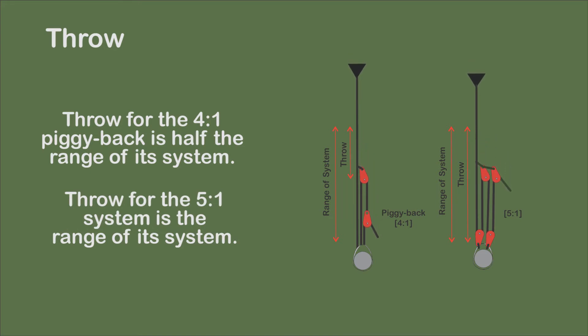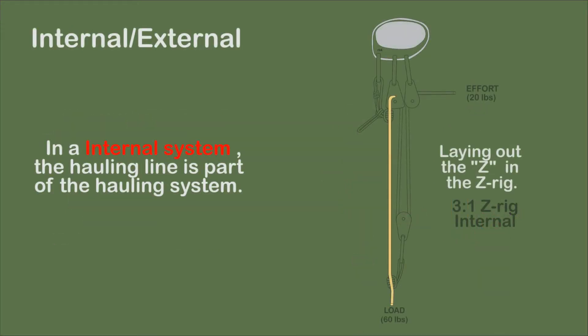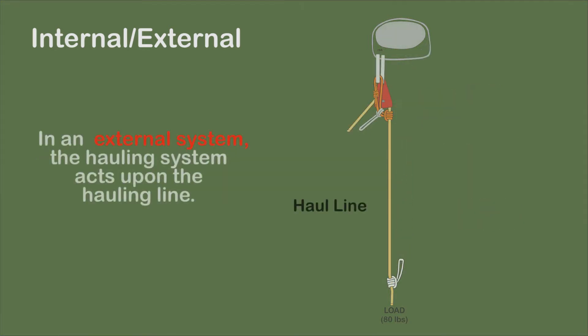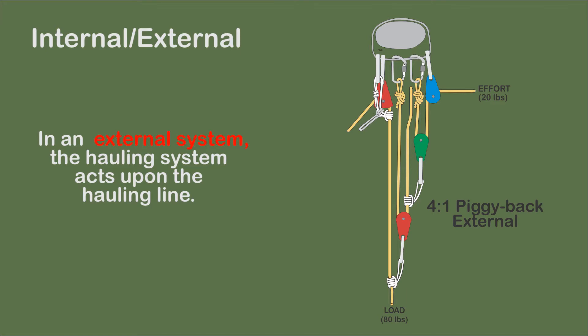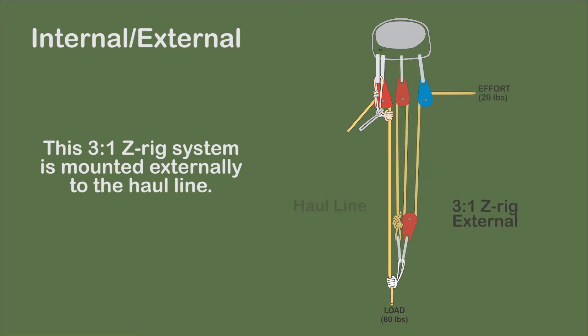To pull the same distance, the piggyback needs to be readjusted twice as often as the 5-to-1 system. In an internal system, the hauling line is part of the hauling system. The Z-rig is normally an internal hauling system. In the external system, the hauling system acts upon a haul line. The piggyback system is designed to be rigged as an external system and not as an internal system. In contrast, the Z-rig is normally rigged as an internal system, but if desired, it can be rigged as an external system.